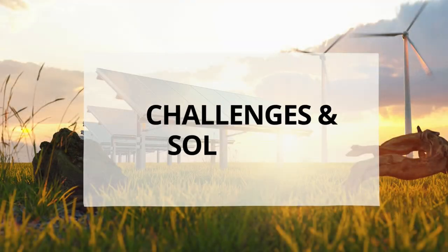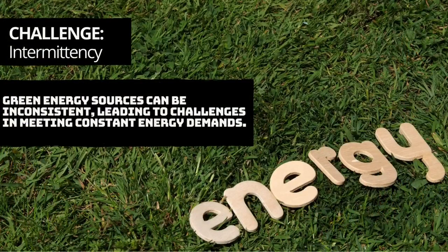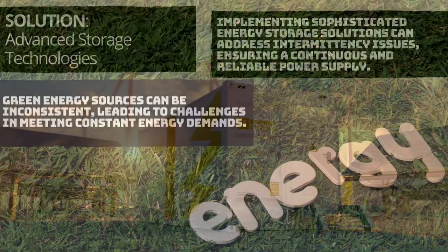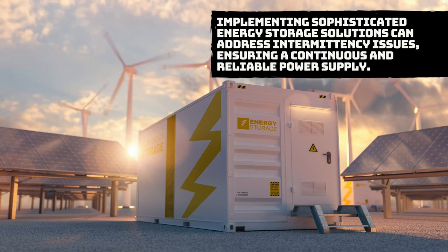Let's look at the three main challenges facing green technologies and their innovative solutions. The first challenge is intermittency, stemming from the intermittent nature of green energy sources, which makes it difficult to meet steady energy demand. Advanced storage technologies are used to address this problem — implementing sophisticated energy storage solutions ensures a continuous and reliable supply of energy.